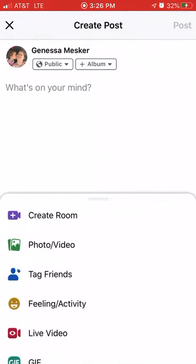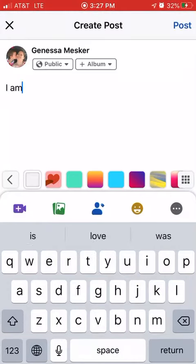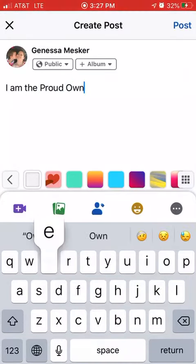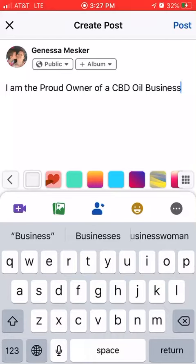You're going to come up here just like you're creating any post and you're going to type in: 'I am the proud owner of a CBD oil business.' You can honestly just copy and paste this right out of that.